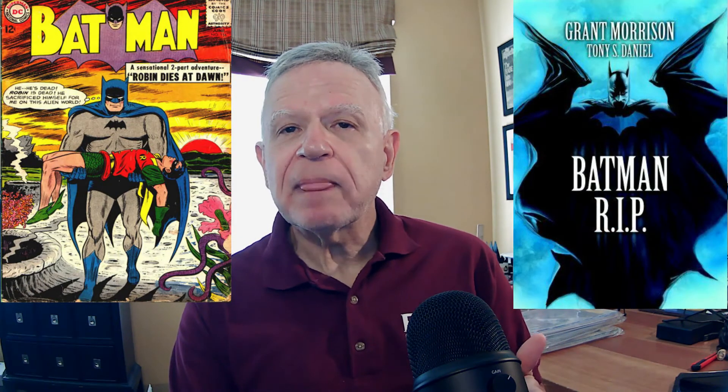Interestingly, the storyline was repeated somewhat by Grant Morrison in the series Batman R.I.P.